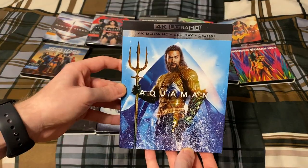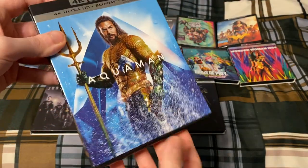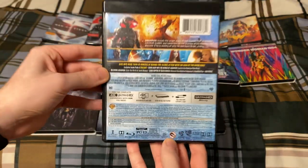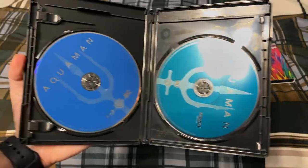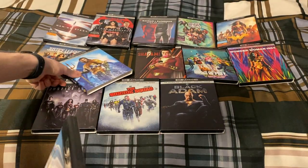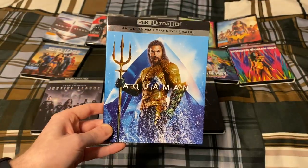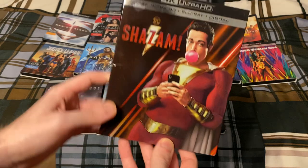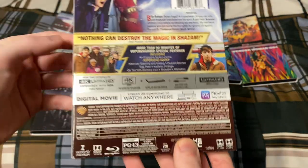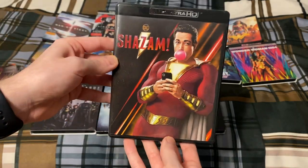Next up is Aquaman — I know there's a sequel coming out. Next up is Shazam, and like I said earlier at the beginning of the video, there's a sequel coming out to this film in March.